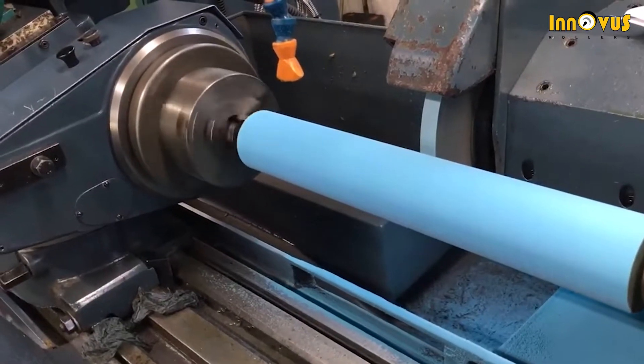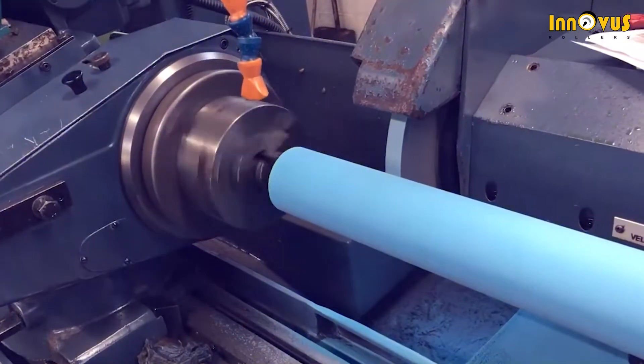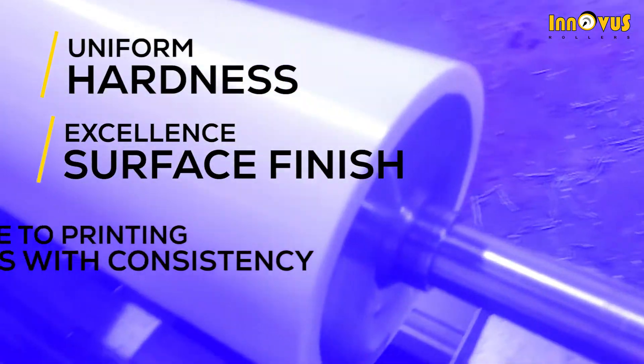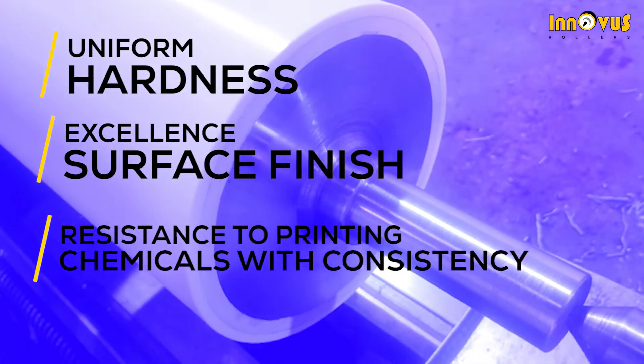Our rubber rollers are technologically superior and possess advanced features like uniform hardness, excellent surface finish, and resistance to printing chemicals with consistency.